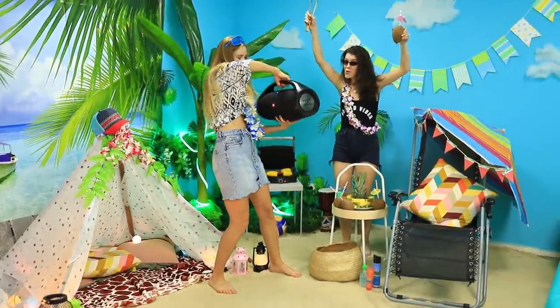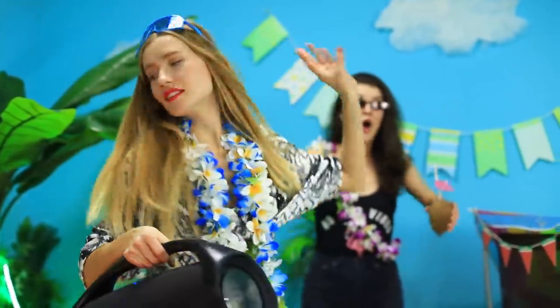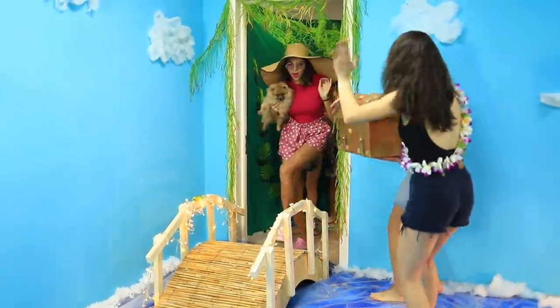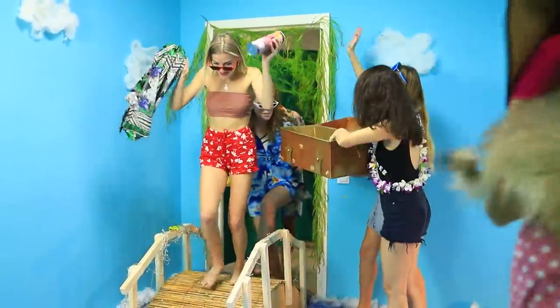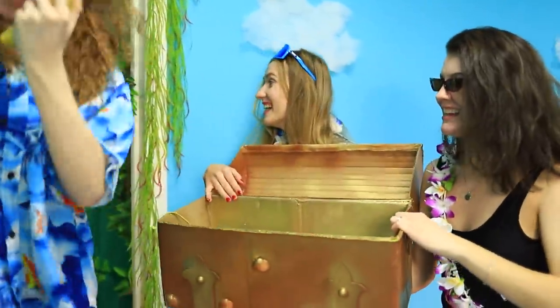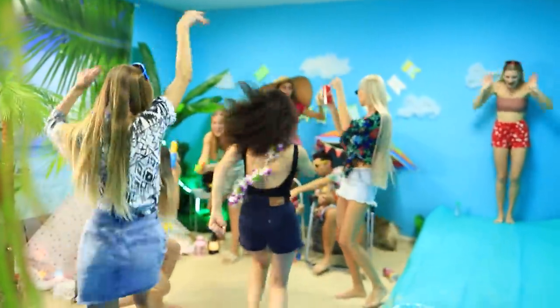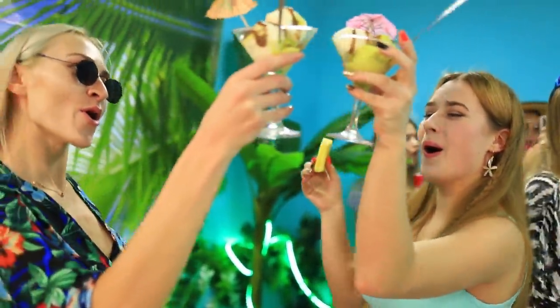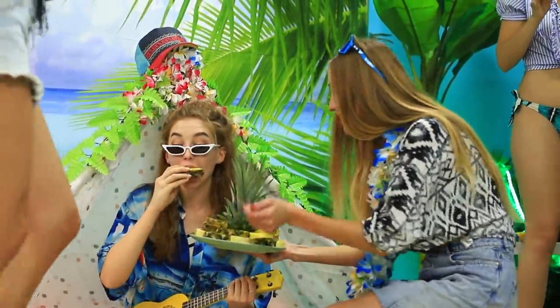Let's crank up the tunes and have some fun! They sent out beach party invites a long time ago. Come to the party — you'll get a tasty gift! All the friends are finally gathered. The dress code is swimsuits, sunglasses, and a good move. It's time to dance!